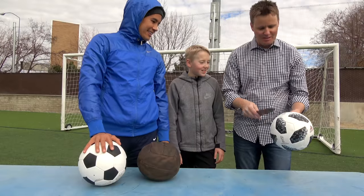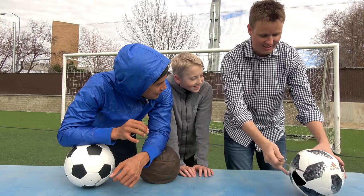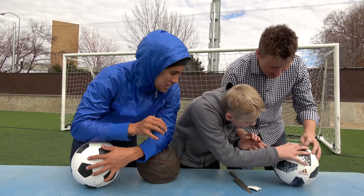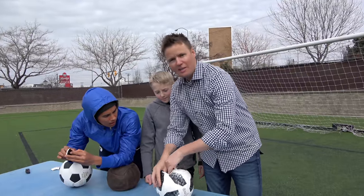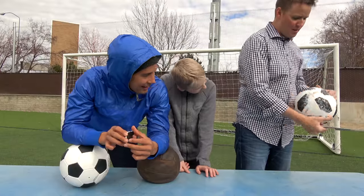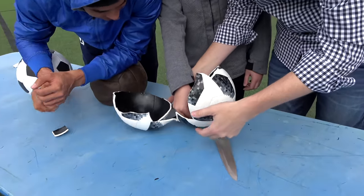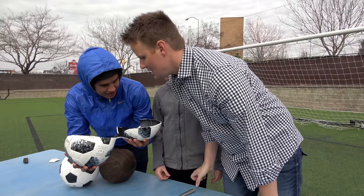We've gotta find that little chip inside of it. We didn't have a razor blade today so I took this from the kitchen - my wife doesn't know, she uses this to cut our chicken. No, I don't see a chip. There's supposed to be an NFC chip inside of this thing and I am not seeing it. Come on, Adidas - this is the $200 ball that should have it. We're going all in now. The only thing you see is the air nozzle - where is the chip?